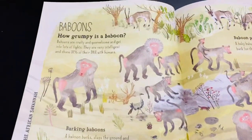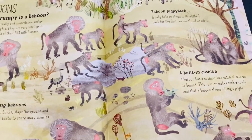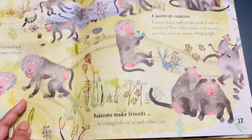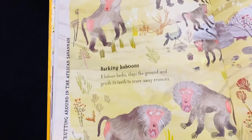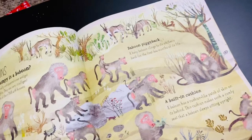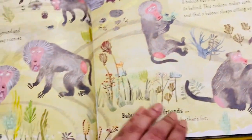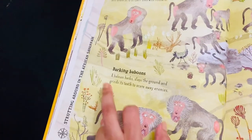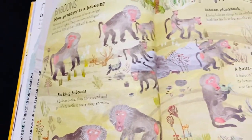Then it is about the baboons — where they live, how baboons and humans are connected, how they make friends, and where they are mostly found: the African savannah region. If you notice, all the animals and plants in the page are wild plants and everything that grows in the African savannah region.